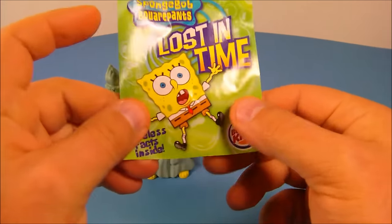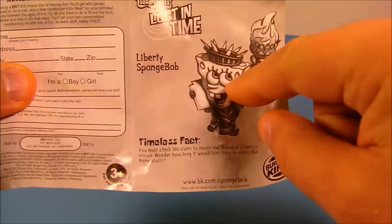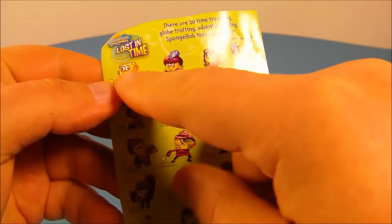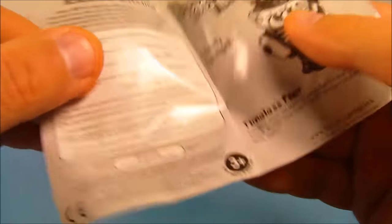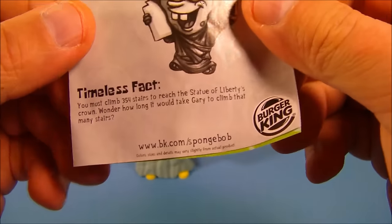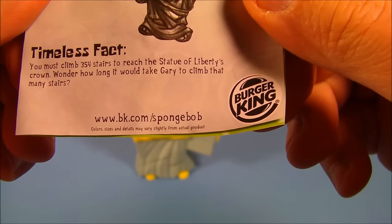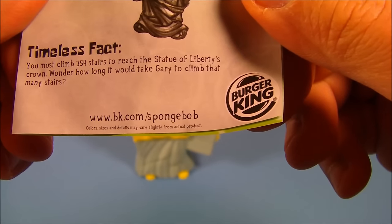With each toy comes a little insert, and inside the insert it reads the name of the toy and timeless facts. On the back there's a checklist that tells you all the different toys you can get in the whole set. For Liberty SpongeBob, the timeless fact reads: you must climb 354 stairs to reach the Statue of Liberty's crown.